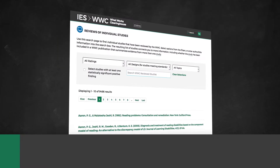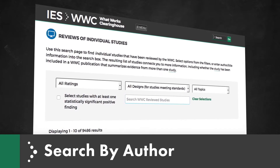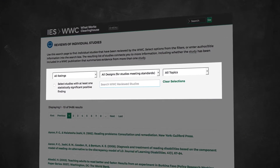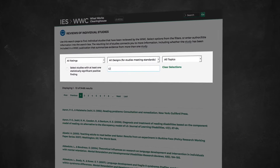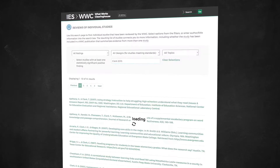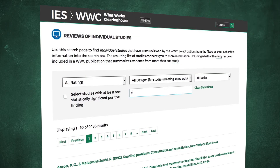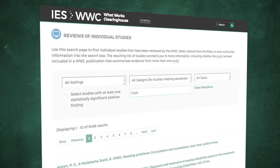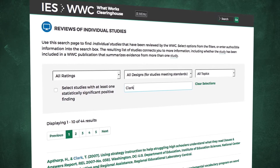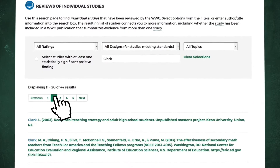For example, imagine you want to know whether the WWC has reviewed a 2015 study by Clark and colleagues. On the home screen of the Reviews of Individual Studies page, you can search for Clark, one of the study authors, or Clark 2015, adding the year the study was published. Searching for Clark returns a number of results that include Clark as an author.